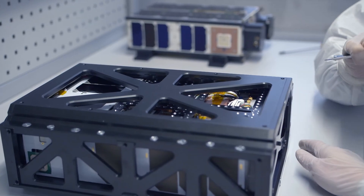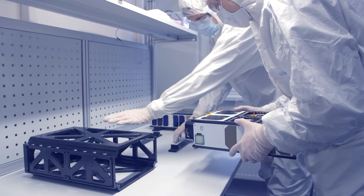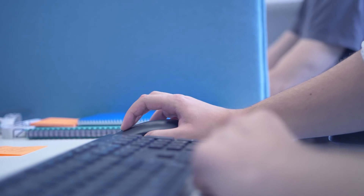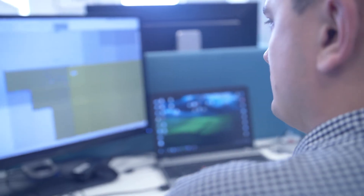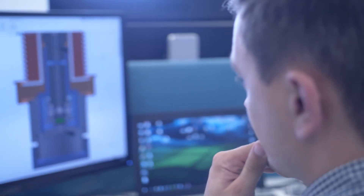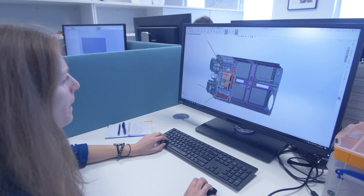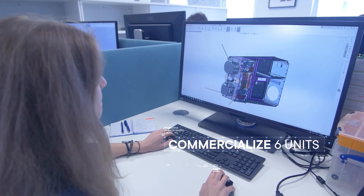We started to work with one unit — 10 by 10 centimeter cubes — but we suddenly realized that those are a bit too small to satisfy our demanding customers. We started to think about how we can get more onboard resources and make more powerful satellites. And we came up with the idea that we have to commercialize six units.